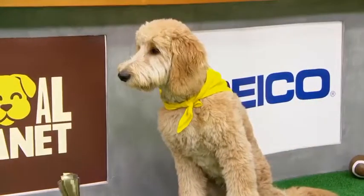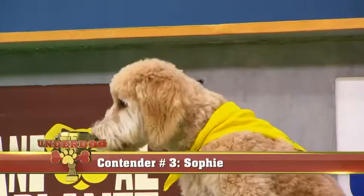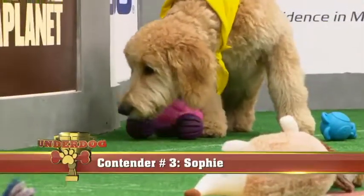Sophie, brave in the face of adversity, is our final underdog contender of the game. Stay tuned to find out who gets their paws on the prize.